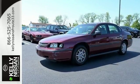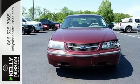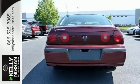Proven mechanical systems include four-wheel disc brakes, a powerful V6 engine, coil spring suspension with front and rear anti-sway bars, and rack and pinion steering.